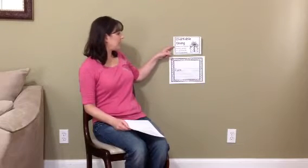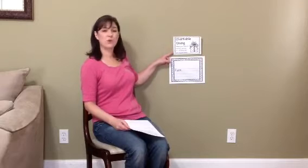Welcome back, kindergarten, to today's personal financial literacy lesson on charitable giving. What does charitable giving mean? Charitable giving means when you donate money, goods, or services to an organization.